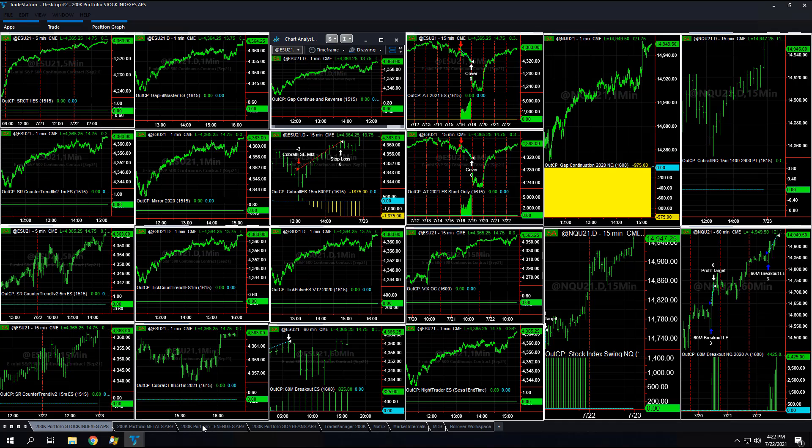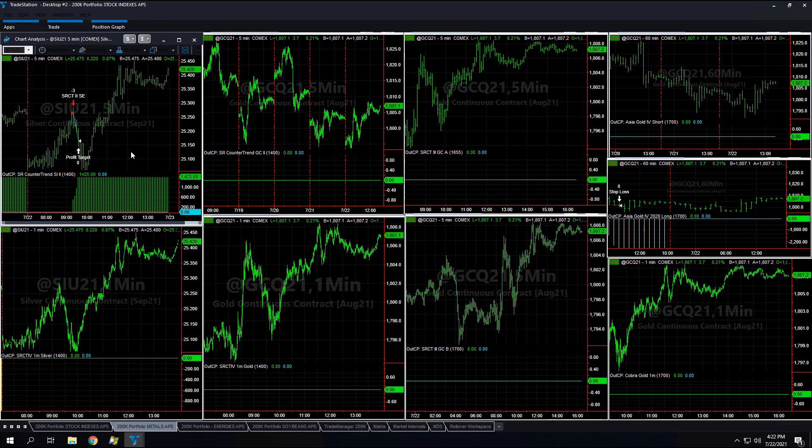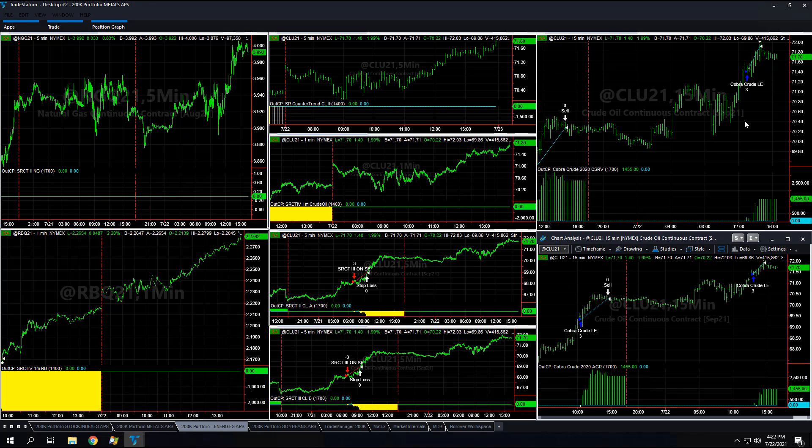Whether the market should or should not be here, it's hard to say, but we just go with it. Most strategies were profitable on the day. Metals: one short trade on SR counter trend in silver, three-lot — if you're trading one lot, just divide by three — so plus 475 per lot. Energies: Cobra crude is 485 per contract on the conservative and aggressive. Crude oil is back up, reaching for $72; it was down at $65 a few days ago. Bullish crude long-term — expect lots of volatility and fluctuations.